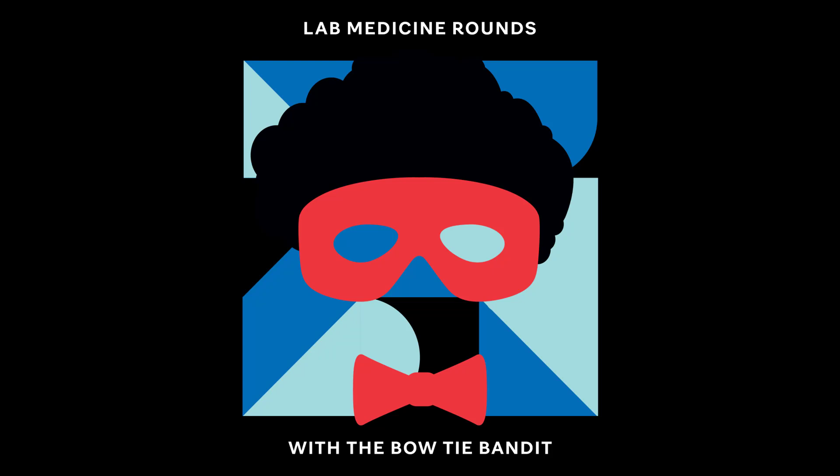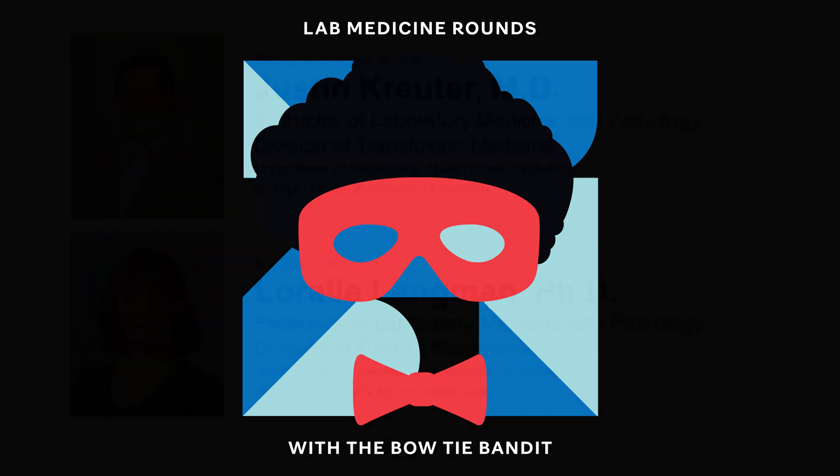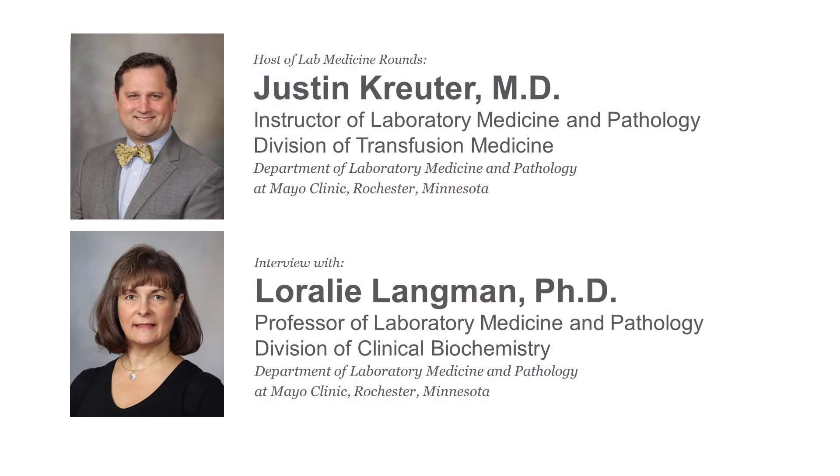This is Lab Medicine Rounds, a curated podcast for physicians, laboratory professionals, and students. I'm your host, Justin Kreuter, the bowtie bandit of blood, a transfusion medicine pathologist at Mayo Clinic.